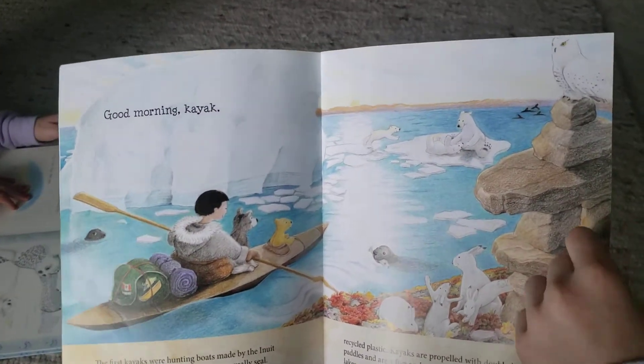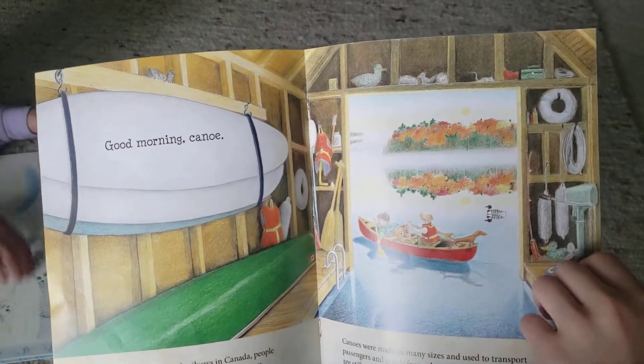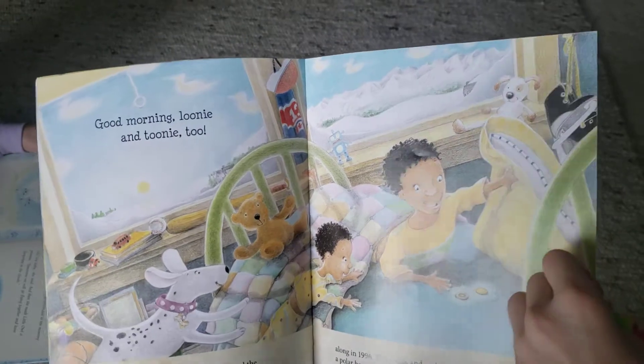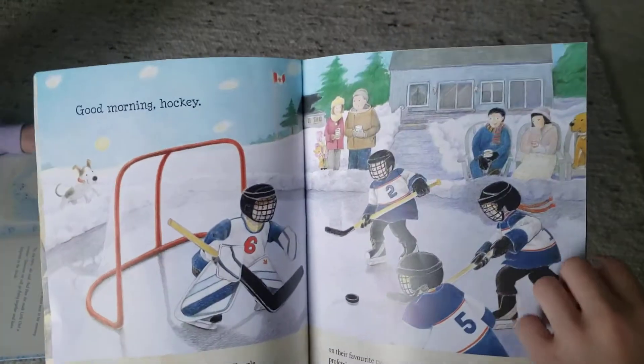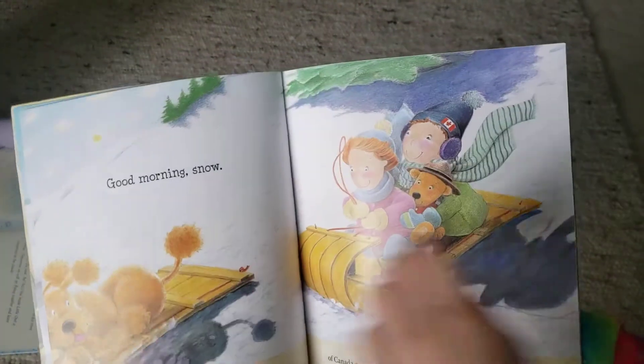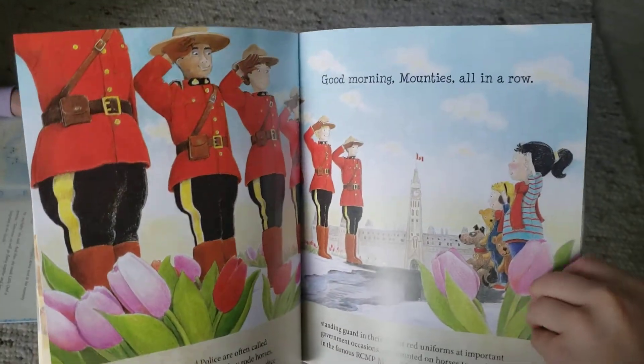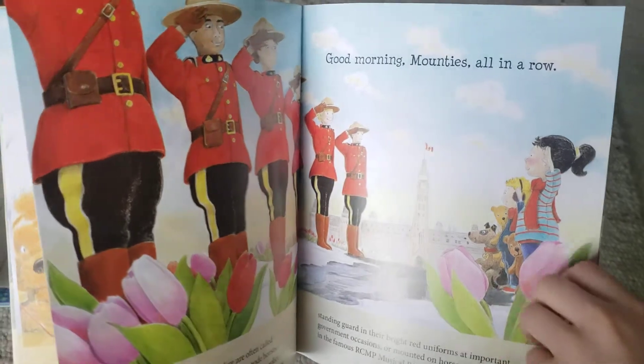Good morning, kayak. Good morning, canoe. Good morning, loony and toony, too. Good morning, hockey. Good morning, snow. Good morning, Mounties, all in a row.